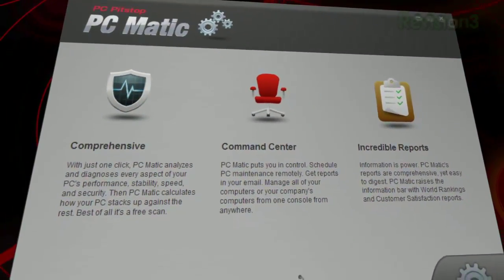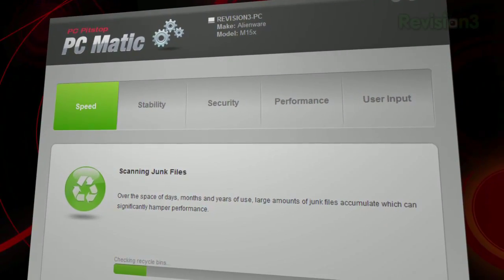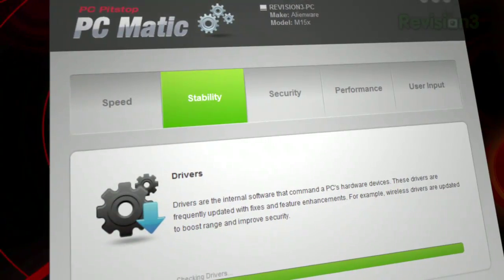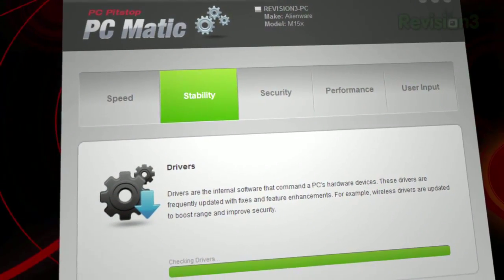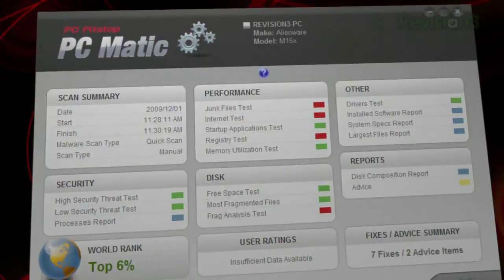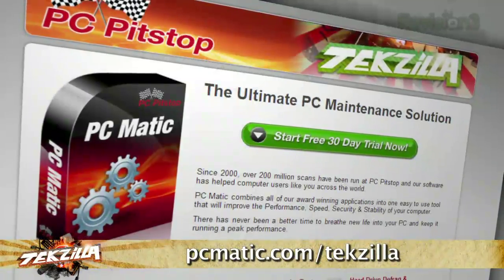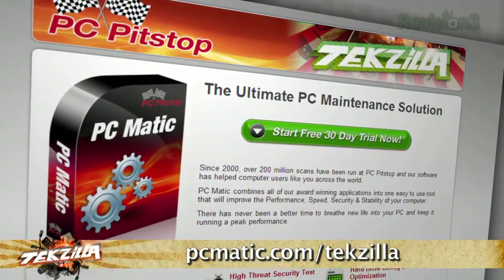The maintenance required to extend the life of your PC and keep it running like new can be time-consuming and tedious. PCmatic from PC Pit Stop automates the maintenance that can prevent computer problems from developing in the future, saving you time, money and frustration. Even better, as a Techzilla Daily viewer, you can try PCmatic free for 30 days. Just visit PCmatic.com slash techzilla for your free trial.